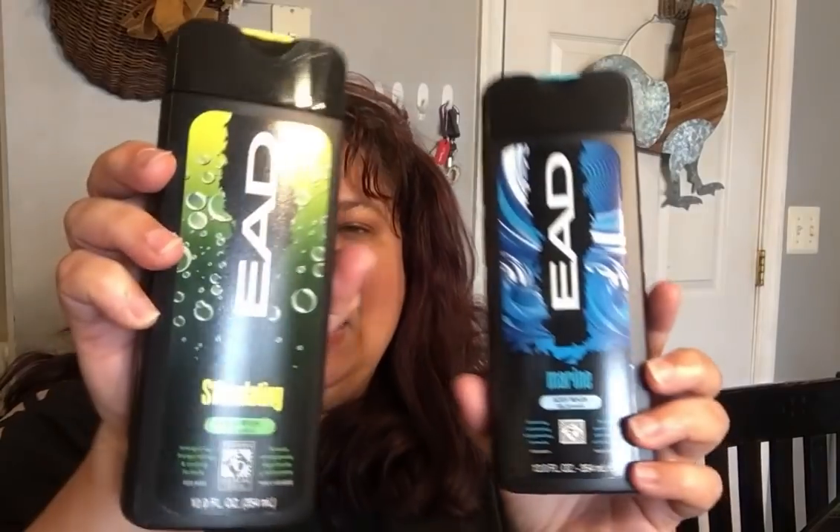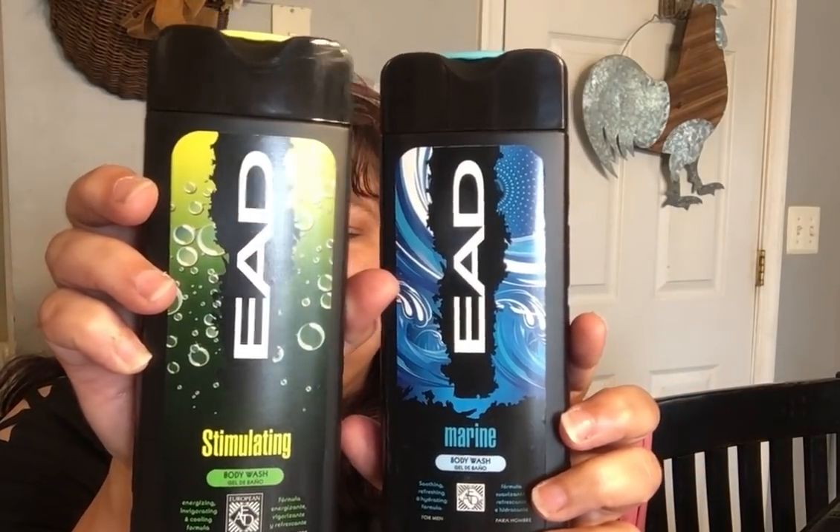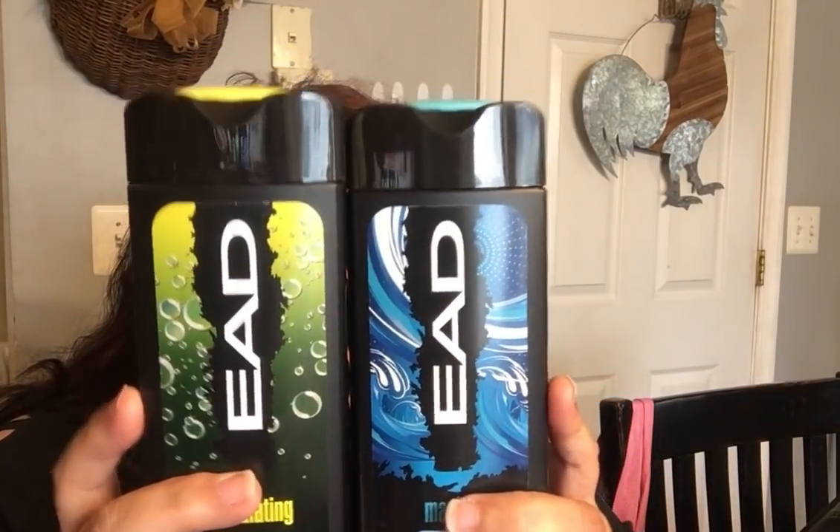They have new EAD body wash — the EAD marine body wash. I popped it open and it smells really good, a nice fresh scent. It's 12 fluid ounces. They also had it in a stimulating version — one is blue and one is yellow. One has a citrus vibrancy to it and the other has more of a clean scent. Perfect time to pick up gifts for the men in your life — tuck them away for the holidays.